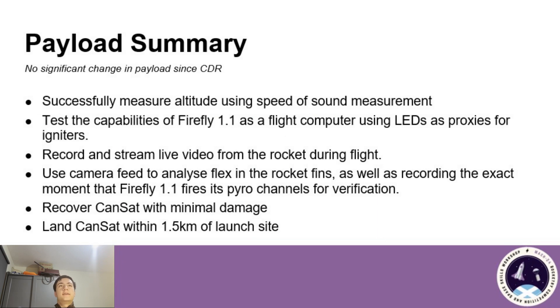I will now give you a summary of the payload and vehicle. The payload is mainly unchanged since the CDR — it's still going to be testing Firefly version 1.1, live streaming video from the vehicle to the ground, and using the speed of sound changing as the CANSAT descends to measure altitude, as well as the tracking ground station tracking the vehicle to get a good signal from the computers on board to get as good a video as we can.